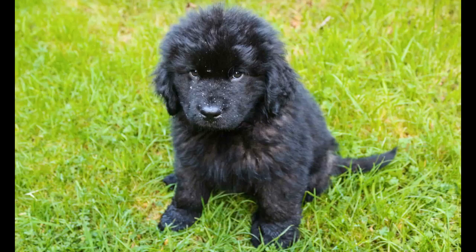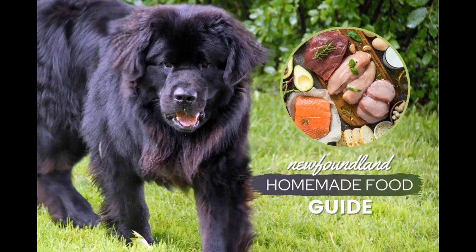Because of its size, the Newfoundland has a lot to offer: extra energy, thick muscles, and flowing fur. High protein food will keep your dog's entire body healthy, from the hair to the bones. It is important to eat more meat than vegetables. You can find great sources of protein in beef, chicken, salmon, and lamb.